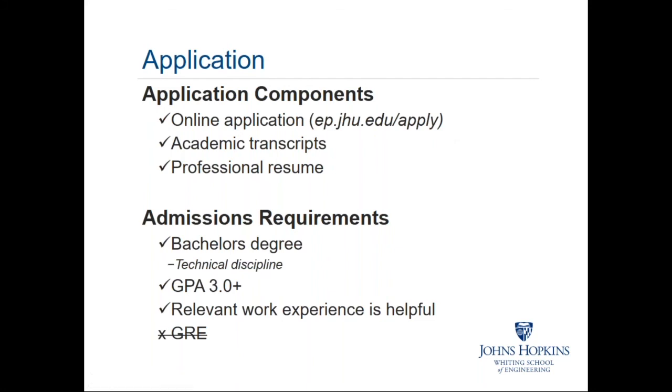Our admissions requirements include a bachelor's degree in a technical discipline — this is a program for those planning to design, build, and develop spacecraft, so we look for a technically rigorous undergraduate background. Students without deep calculus or physics backgrounds may face challenges. We have a GPA requirement of 3.0, and some level of work experience is definitely helpful coming in as a new graduate student.